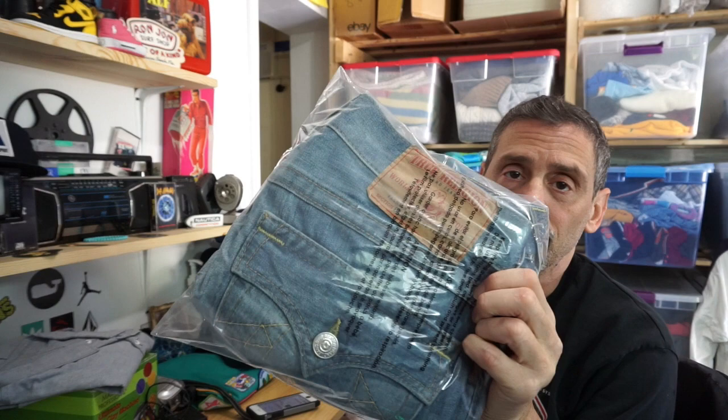Next item from an offer: True Religion Billy jeans. Listed for around $27-28.75, sent an offer for $24, and they sold. These go in the plastic bag and into a priority padded flat-rate envelope because they're over a pound, so they ship priority.